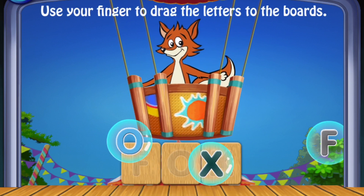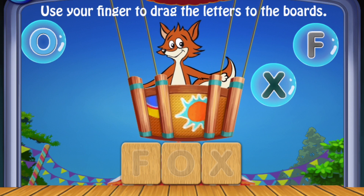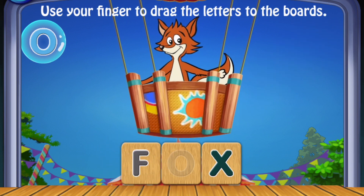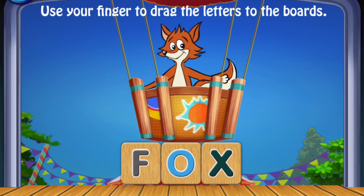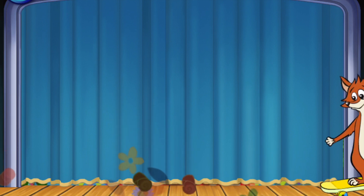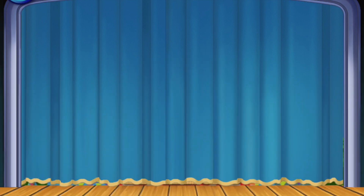Amazing! Use your finger to drag the letters to the boards. X, F, O. Fox! Amazing!